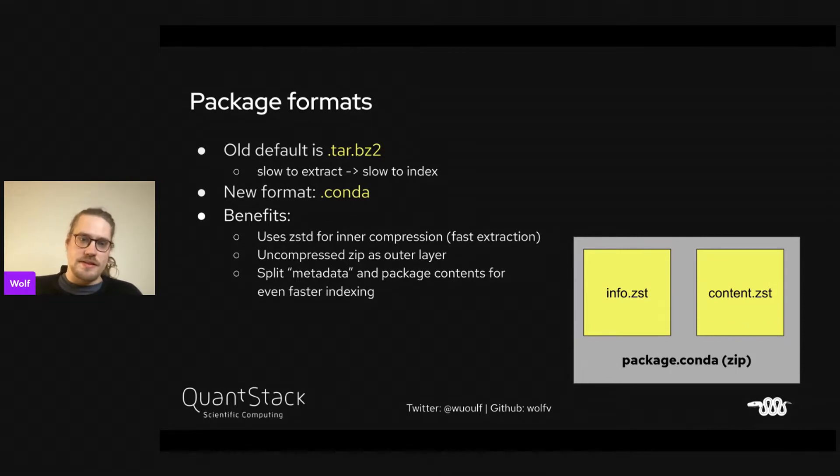Package formats are an important lesson from the Conda ecosystem. The old default is tar.bz2, but it's slow to extract and slow to index on servers. The new format is .conda, which hasn't gotten everywhere yet. The benefits are that it uses ZStandard for inner compression with two folders — one for metadata, one for package content — and uses an uncompressed zip as outer layer, so metadata is split off to make indexing faster.